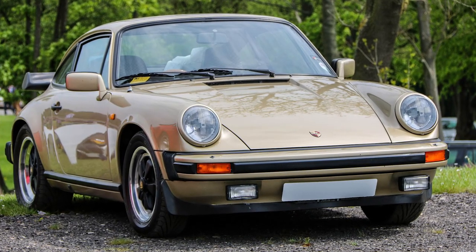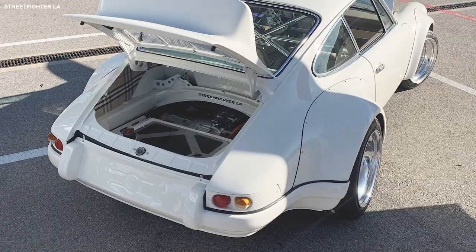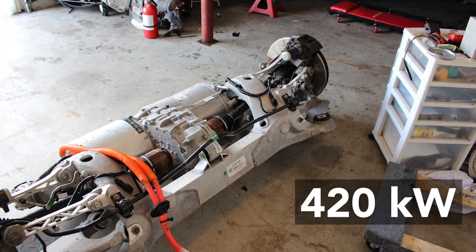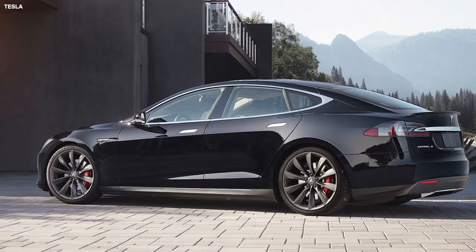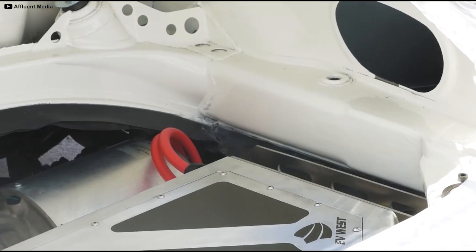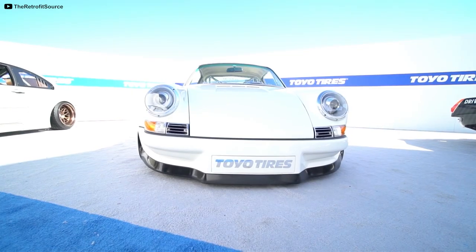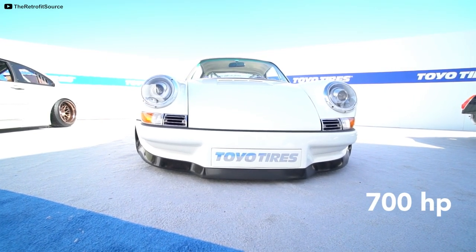Called the e-RWB, the car is a 1977 Porsche 911 with an RWB backdate body kit that's powered by a 420 kW drive unit from a Tesla Model S. The setup makes 563 electric wheel horsepower, which is comparable to a car making 700 hp at the crank.